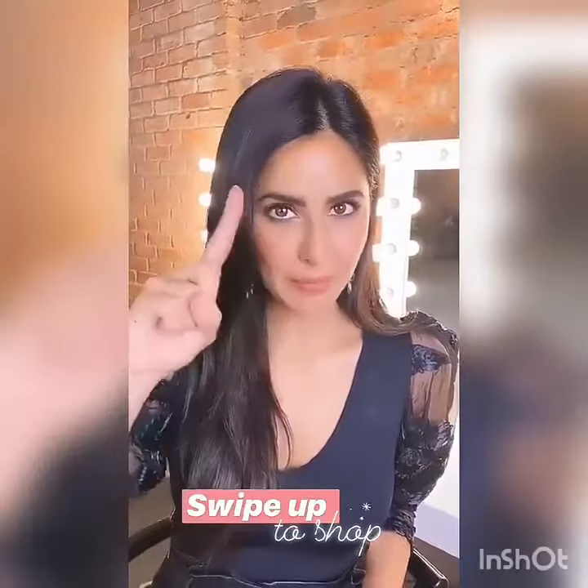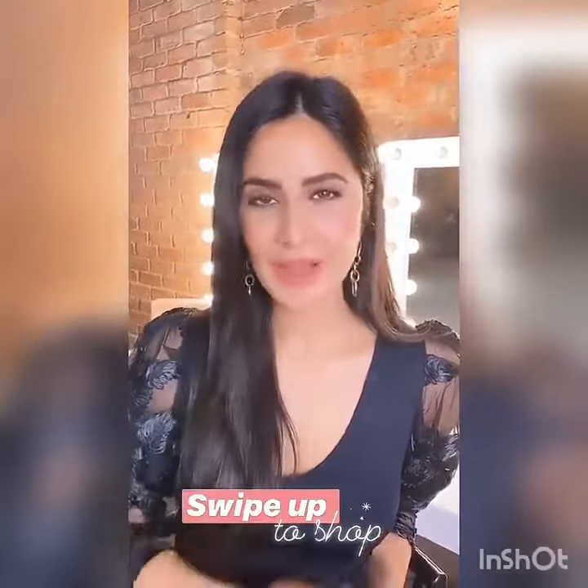I hope you guys like these products as much as I do. You can swipe up to shop and go check them out, and let us know how you like them!